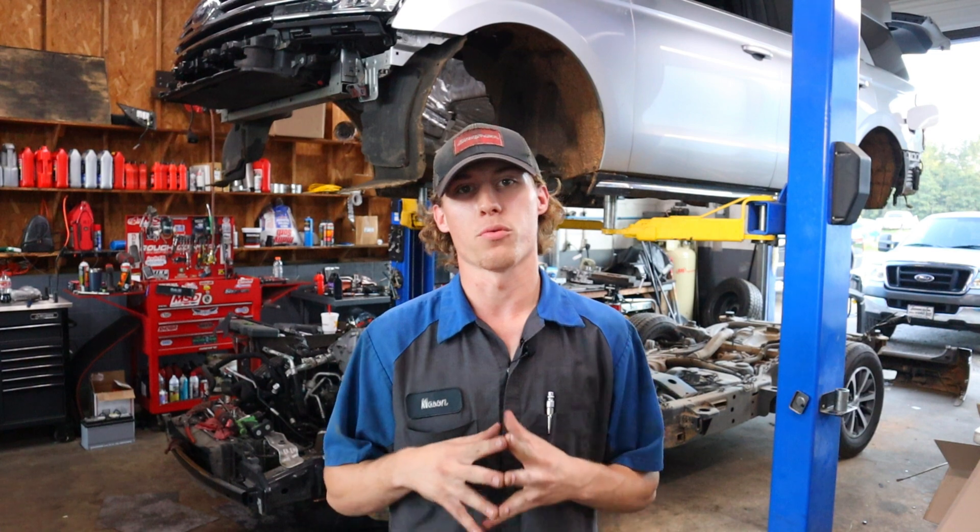What is going on guys? Welcome back to the channel. If you're new here, my name is Mason. I am a Ford technician. I work here at a Ford dealership, and we are back talking about 3.5 liter EcoBoost cam phasers.